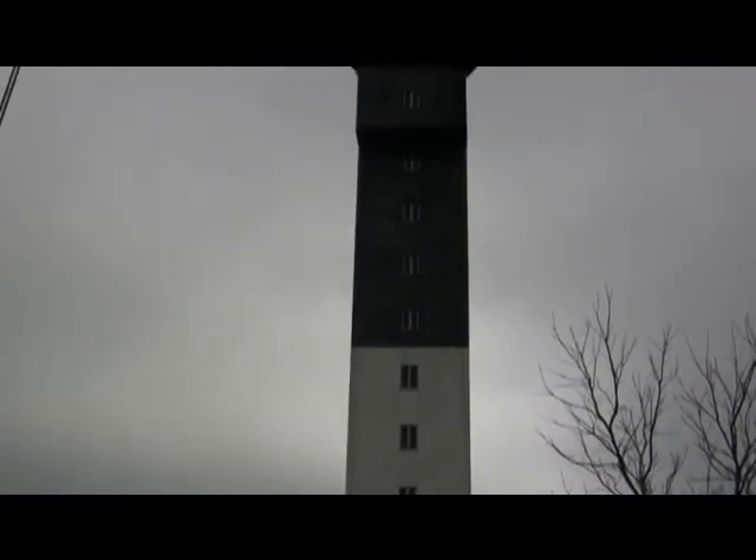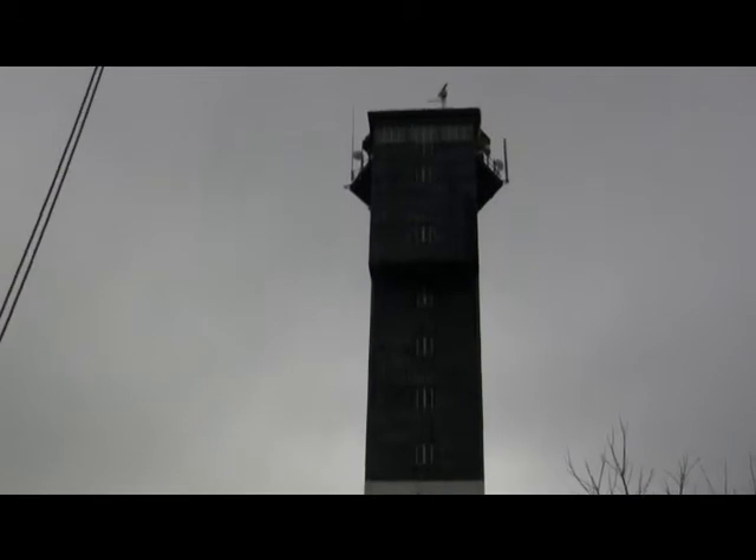When it got turned over to the Park Service, I was very excited and figured I would be interested in its upkeep for the rest of my life. Even after I'm retired, I would be interested and willing to help provide public access to this lighthouse.